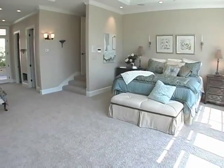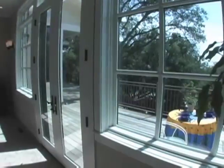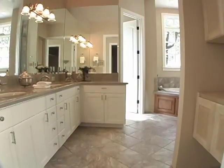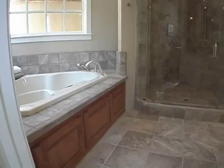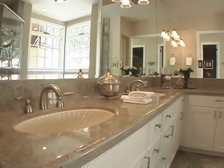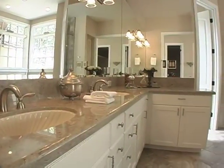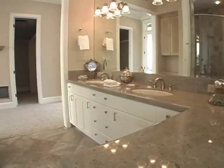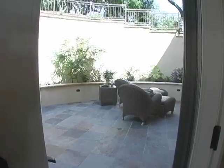Plush carpet adds warmth and softness to the room. French doors open to a private deck with treetop views. This gracious master bath is pure elegance with tumbled marble on the floor as well as the bath and shower surrounds. Polished marble slabs add a sparkle to the vanities that feature dual sinks and ample storage space. Across the hall are his and her designer closets, and the hallway between opens to a private slate patio.